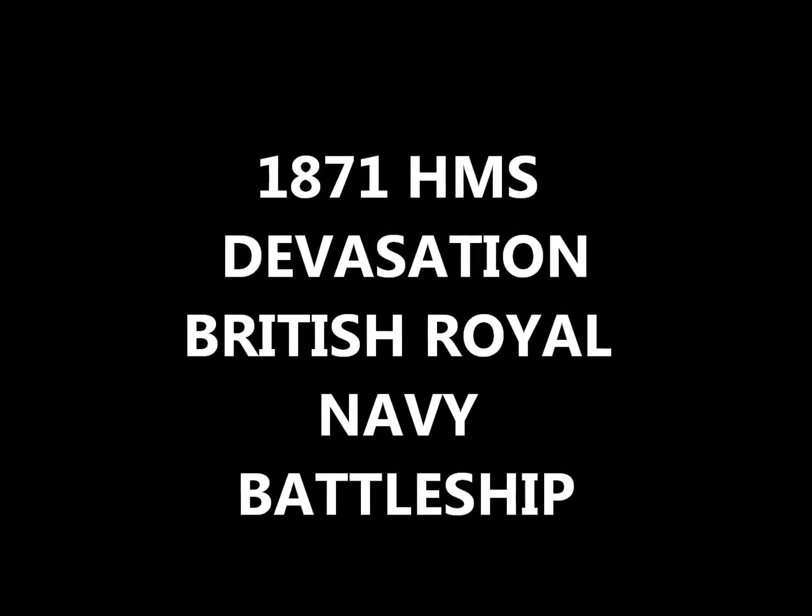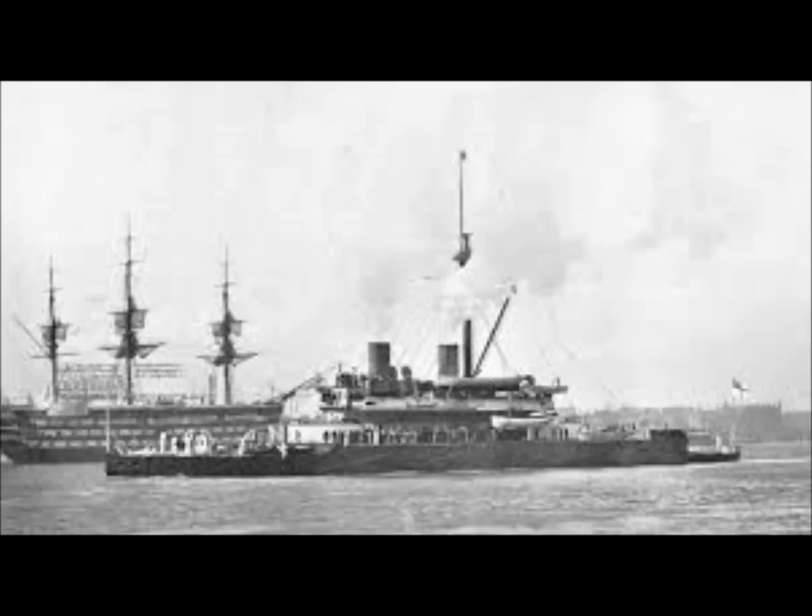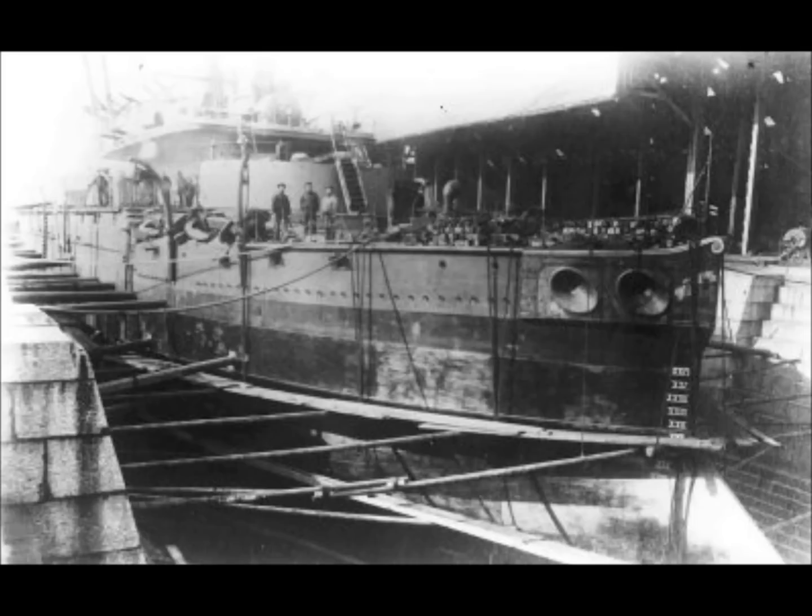Hello there and welcome to Trains, Planes and Automobiles. What we'll be talking about today is the 1871 HMS Devastation — leader of a class of two revolutionary battleships, mastless and with their guns mounted in traversing turrets, constructed for the Royal Navy in the 1870s.